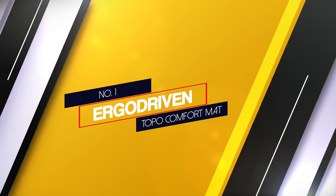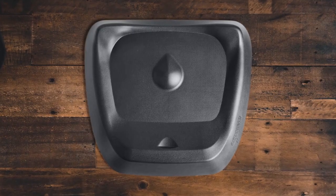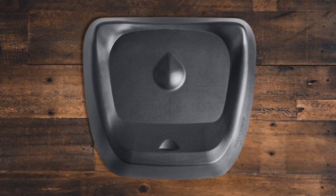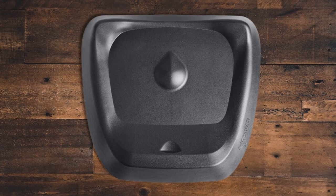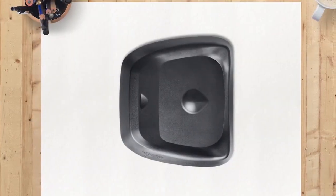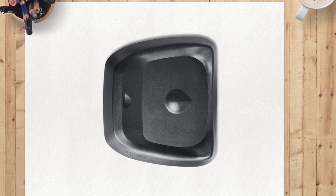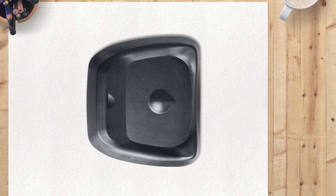Number 1: Most Popular — Ergo Driven Topo Comfort Mat. The 26.2 x 29 x 2.7 inch Topo Mat by Ergo Driven is a top-notch choice that checks all the boxes on a standing desk mat. Engineered to be easily positioned with just one foot, the Topo drives you to move and stretch as you stand on its cushion padding made from polyurethane foam.